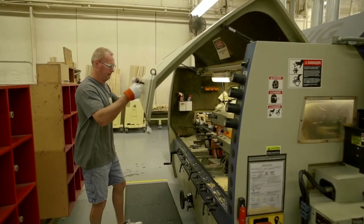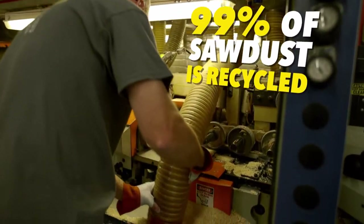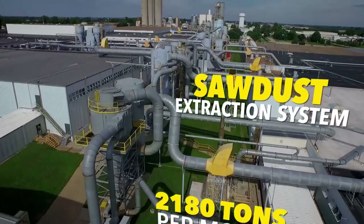I'm Terry. I've worked at Pella Corp for 29 years. I play a critical part in Pella's environmental stewardship. 99% of sawdust is recycled at Pella. That's right, 99%.